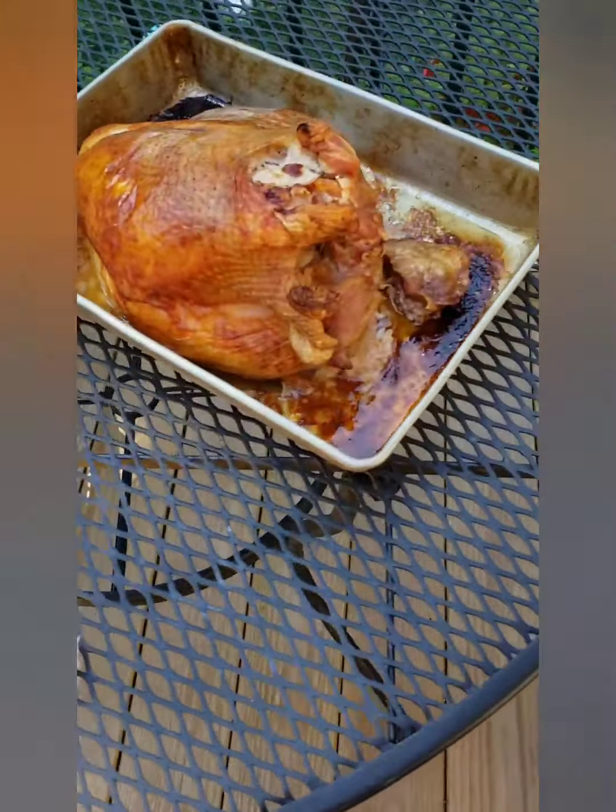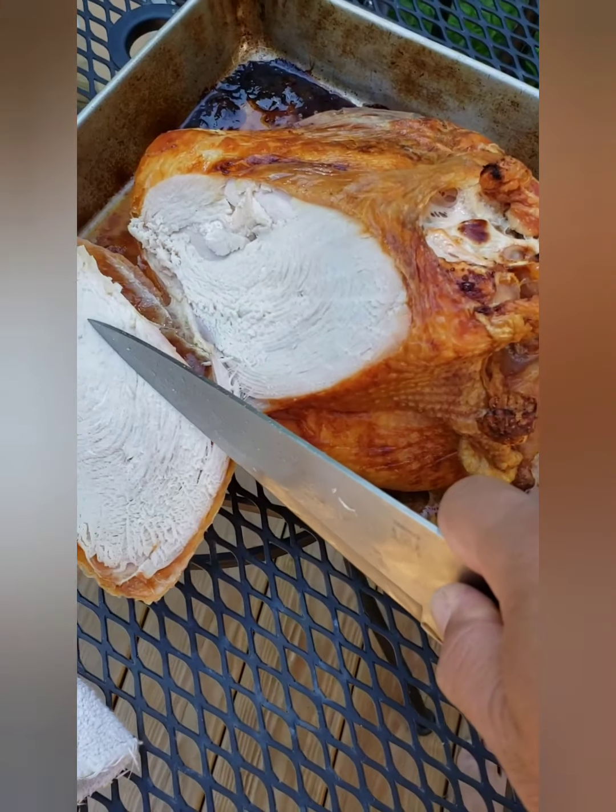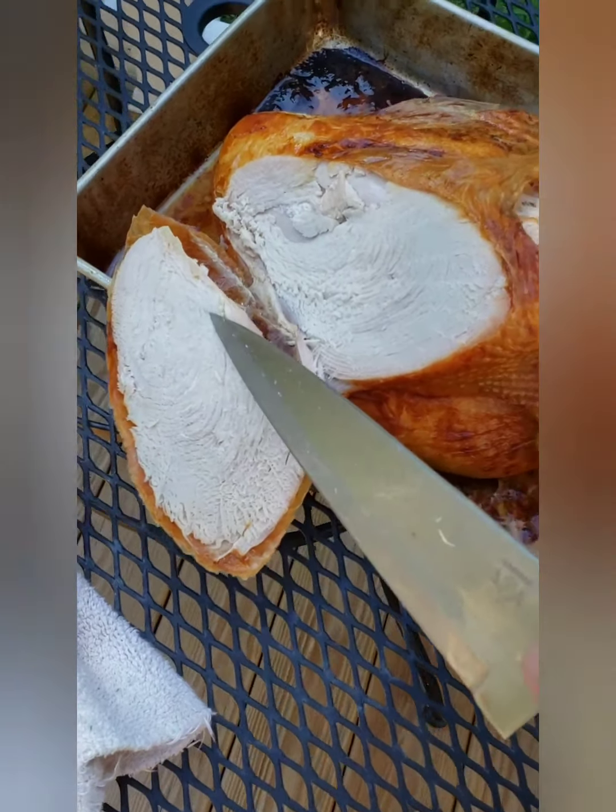It looks fine. It smelled okay. It had some freezer burn on it, a little bit. I cut it off just like on this little piece right here, which I cut off.